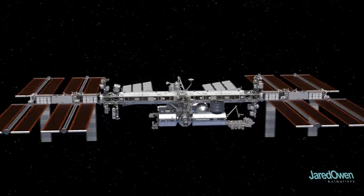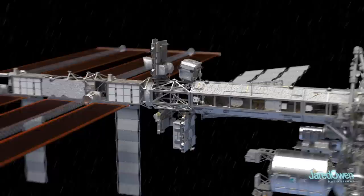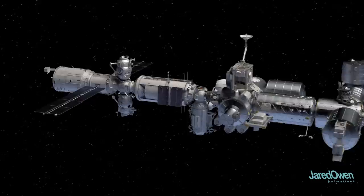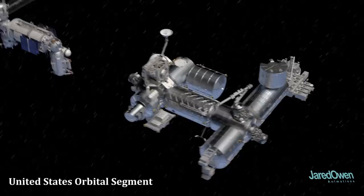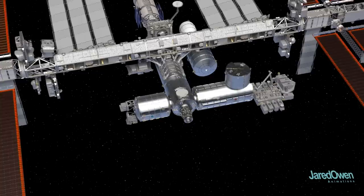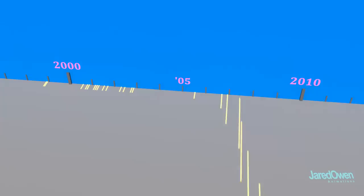The integrated truss structure is kind of like the backbone of the station. It holds the solar arrays to generate electricity, radiator panels to remove heat from the station, and other equipment and science experiments. The pressurized modules below are where astronauts can live and work without a space suit. All of the Russian modules make up the Russian orbital segment, while the other side — the United States orbital segment — is made up of modules from the United States, Europe, Japan, and Canada. The different pieces, also called modules, were built in many locations around the globe and launched by the American Space Shuttle, the Russian Proton Rocket, or the Russian Soyuz Rocket. Once in space, it's time to put it all together. Once construction started, the ISS took a little over a decade before it was considered complete.